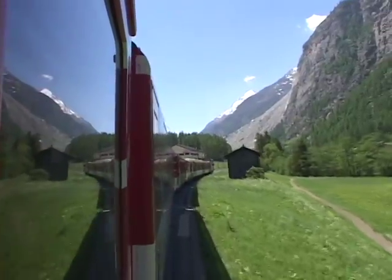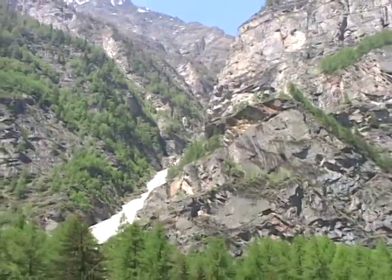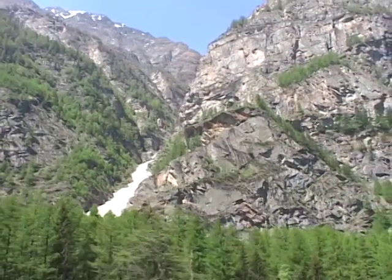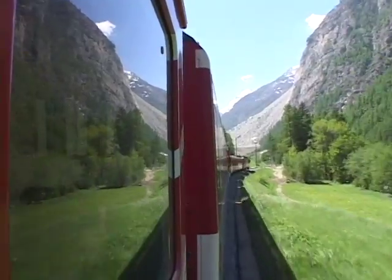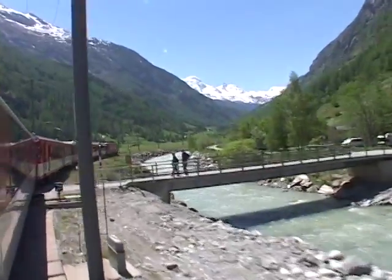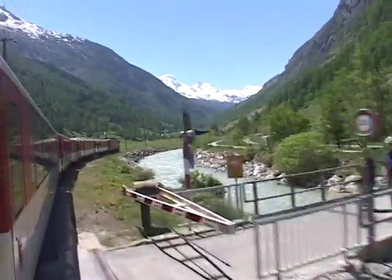There's nice scenery out both sides of the train and there are some side valleys coming down. You see occasional evidence of landslides. There are meadows with wildflowers, cows grazing in the distance, and some hikers out and about.